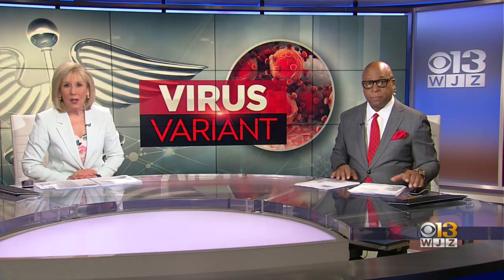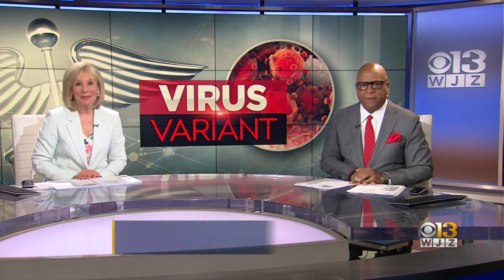A rush to vaccinate as COVID variants spread. Thanks for staying with WJZ. I'm Denise Koch and I'm Vic Carter. You've heard a lot of talk about COVID variants, and now researchers here in Maryland are trying to track them in hopes of stopping their spread.